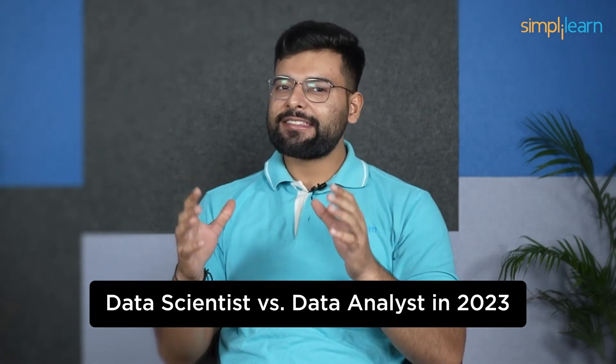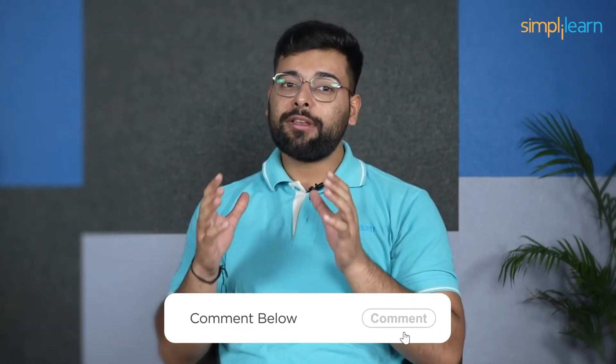With that, we have reached the end of this data scientist versus data analyst in 2023. If you have any questions, please feel free to comment and we'll answer them as soon as possible. Until next time, thank you for watching, stay safe, keep learning, and get started.